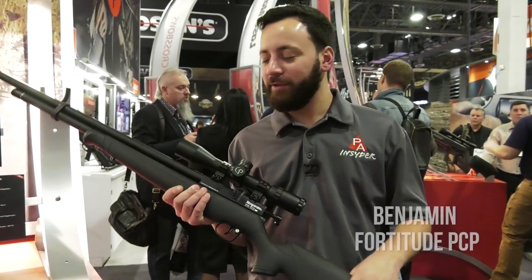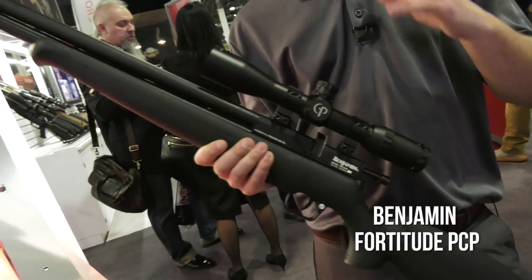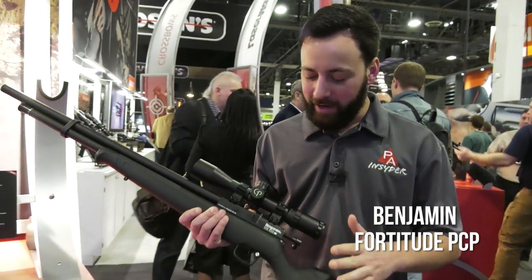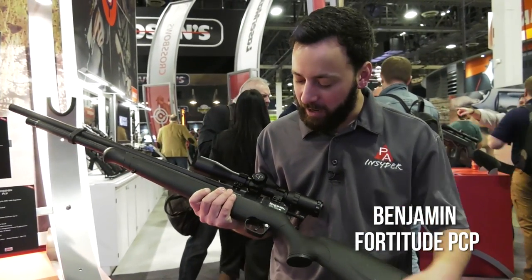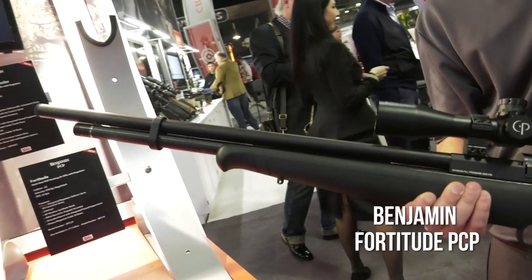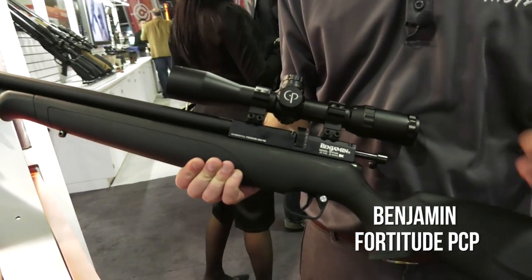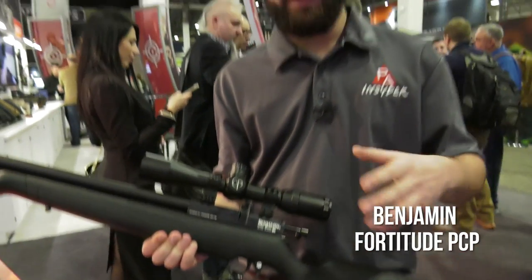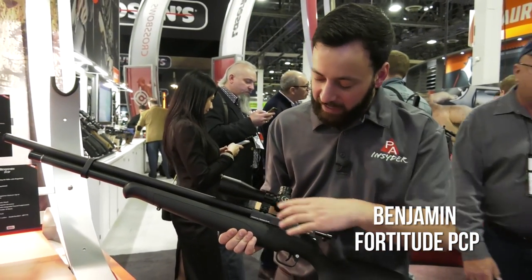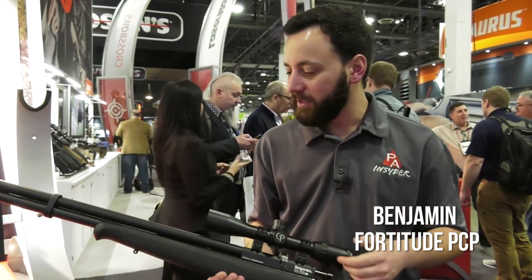We've got the Benjamin Fortitude here. This one sent a few waves through the industry when it got announced. Very exciting new gun from Crossman Benjamin. Basically what we're looking at: you're looking at a Maximus stock, Maximus Discovery trigger and air cylinder, except there's a regulator inside. So you're talking about very consistent shots and also a ton of shots — up to 70 or 80 in .22 caliber, which is really impressive. And it looks like we have a Marauder-style top portion with the breech and shroud assembly.